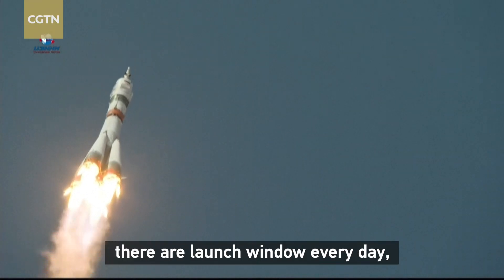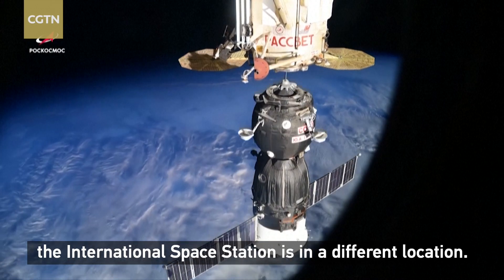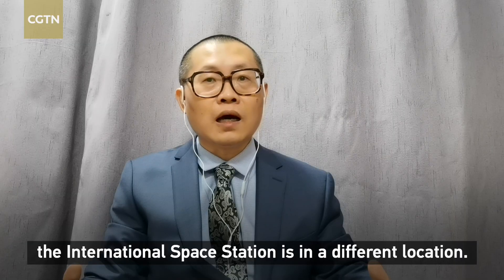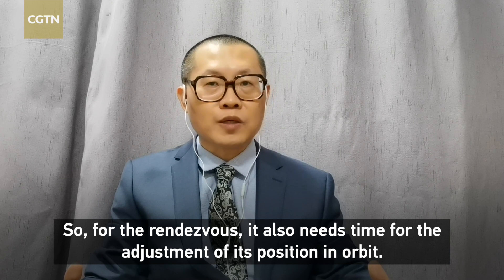Theoretically speaking, there are launch windows every day. But usually when the spacecraft is launched into orbit, the International Space Station is in a different location. So for the rendezvous, it also needs time for the adjustment of its position in orbit.